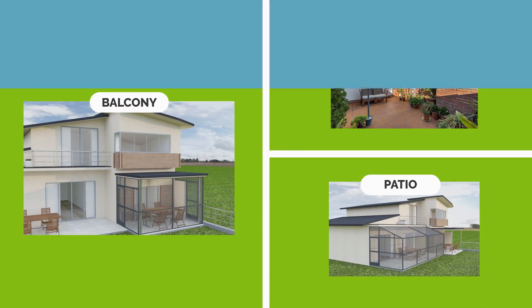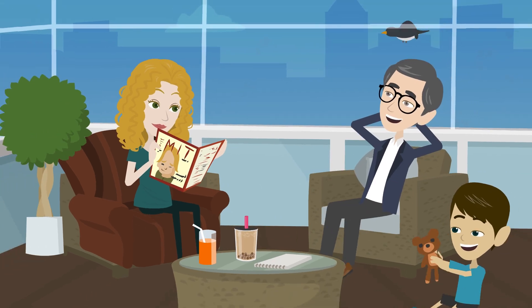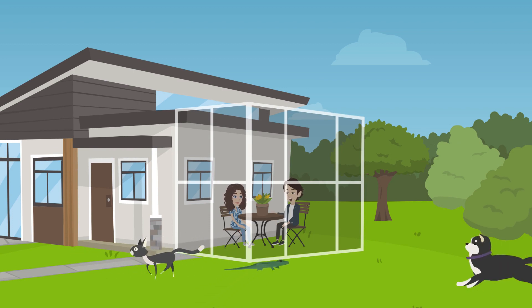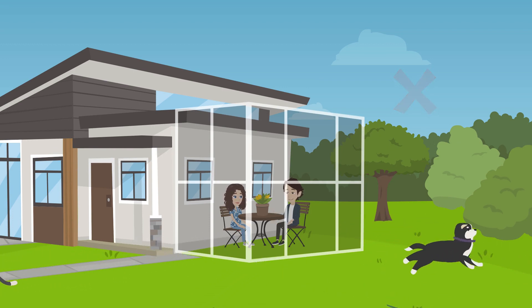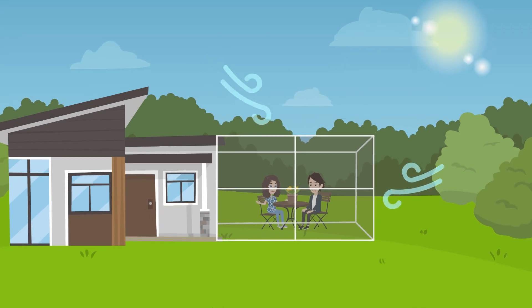These systems cover your balcony, terrace, and patio by providing natural ventilation, protecting you and your loved ones from pests while not affecting your view. With its strong structure, it also prevents reptiles and stray animals from entering. It is resistant to UV rays, cuts the wind, and is easily cleaned.